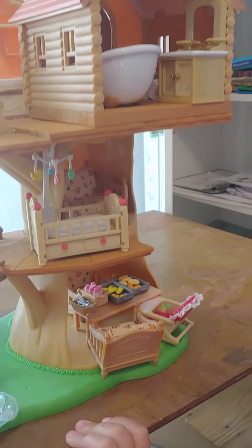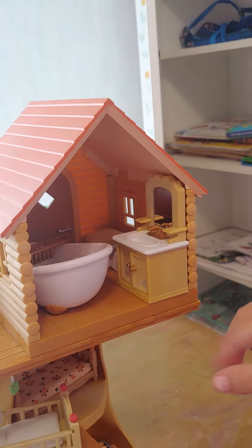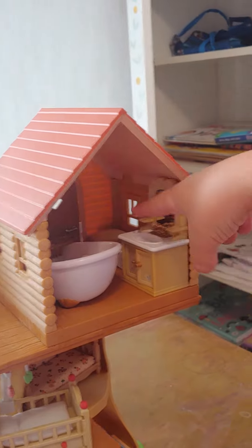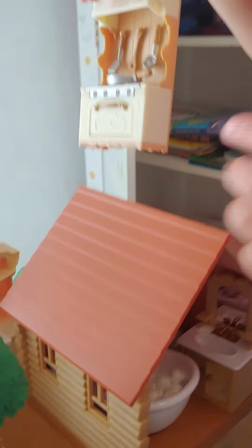Up here in this room is the bathroom — toilet, sink, bathtub. Usual. And then over here is the kitchen.